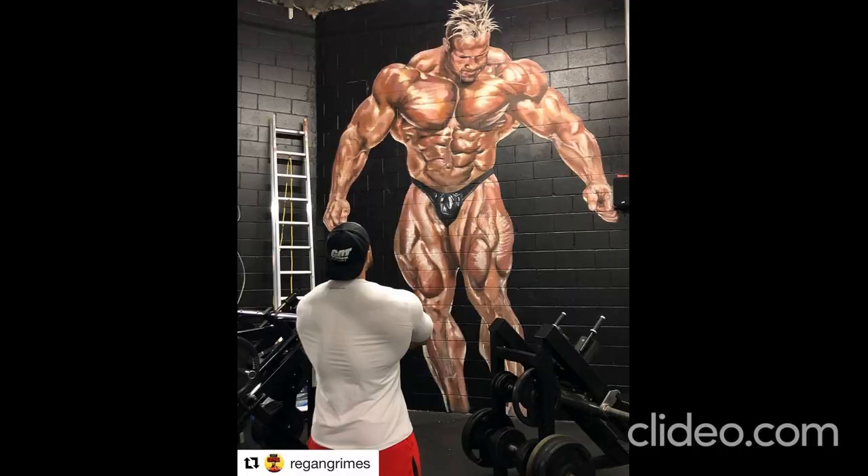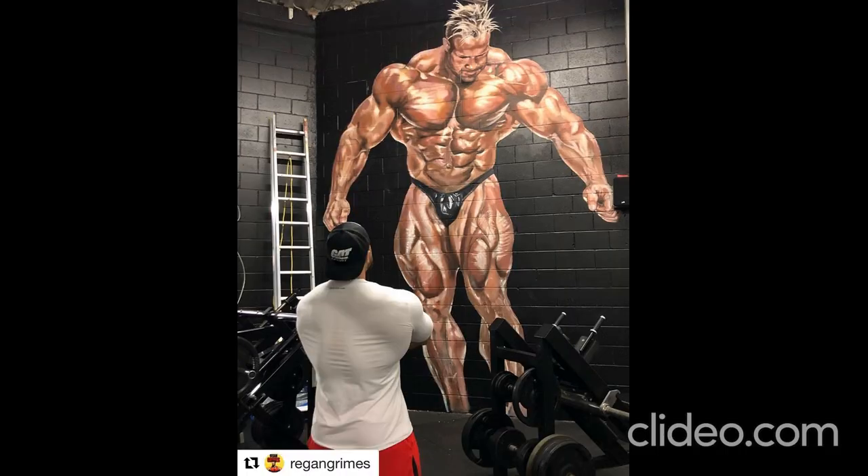Cutler likes to lock in to his training and starts his leg day workout with seated leg curls. It's so great when you can lock in your gym and you know exactly the motions you're going to go through. I start with seated leg curls — you saw I do three sets there. I go over to standing leg curls, do three sets there. Stiff-legged deadlifts, three sets.